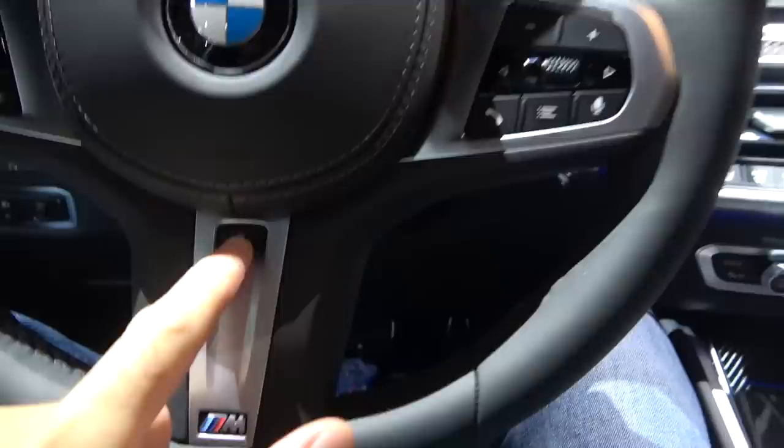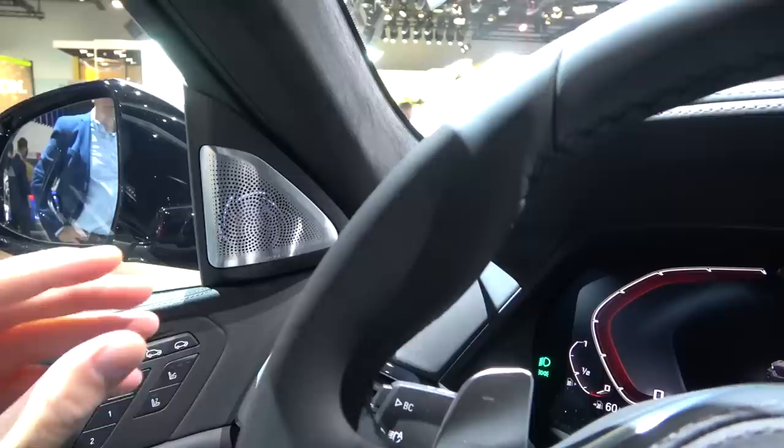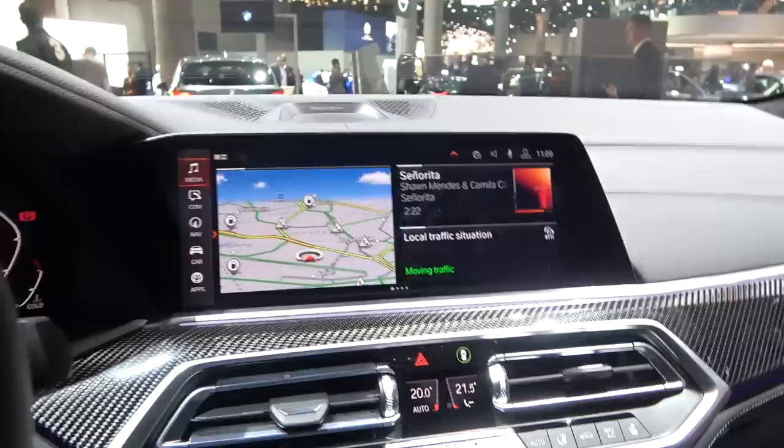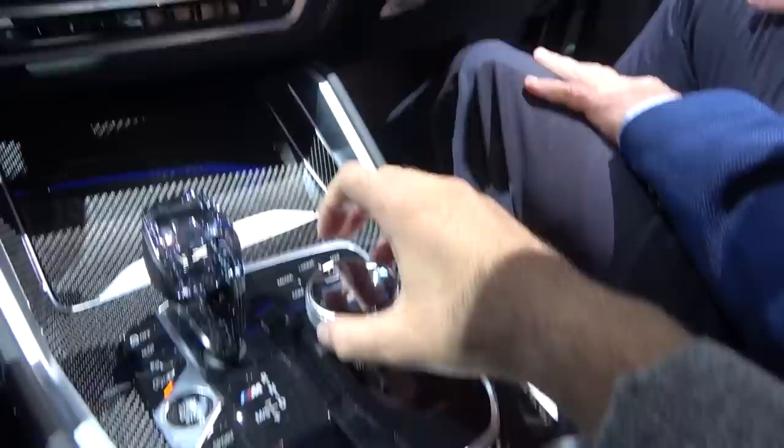Then we have this very nice M-sport steering wheel — it's optional with the M-sport package. You also have steering wheel heating, nice paddle shifters, and it feels good in the hand. I love the design of this optional Bowers and Wilkins sound system; it's illuminated at night and lights up in sync with the music — really cool. The main screen is also 12.3 inches, showing all the key information you need.